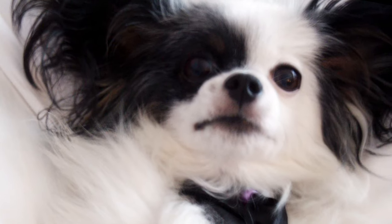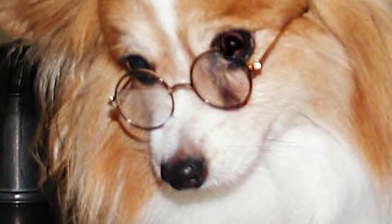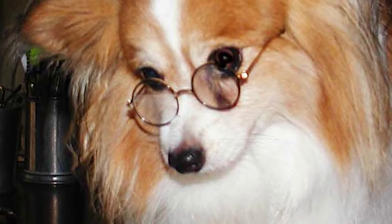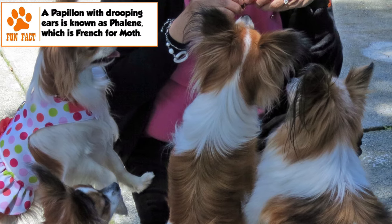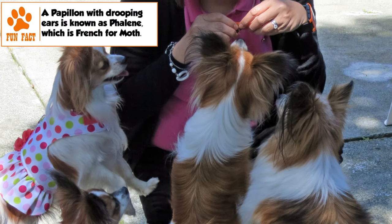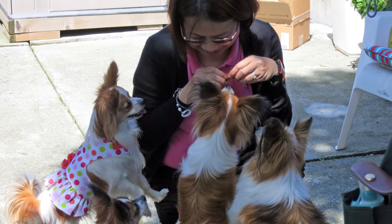A well-adjusted Papillon is vivacious, friendly, and self-assured. It gets along well with all humans, especially kids, and with other pets. Being a small dog in a physically disadvantaged position, its interaction with boisterous kids or other animals should be supervised. It is generally reserved with strangers and makes for a good watchdog. It is not as vocal as most other dogs of this size.